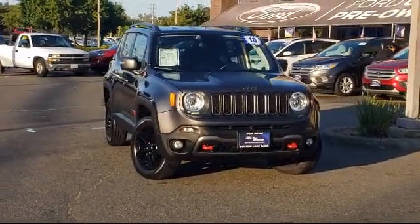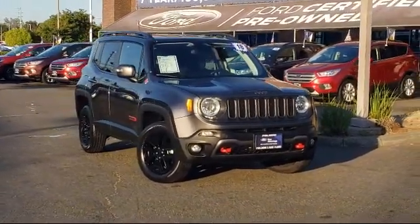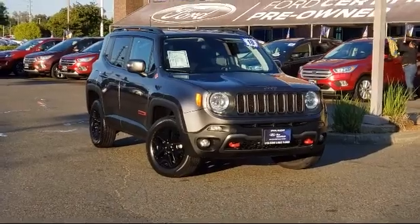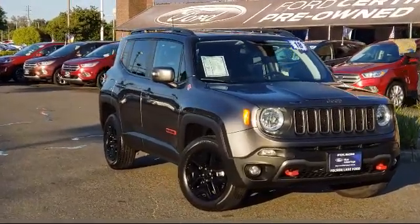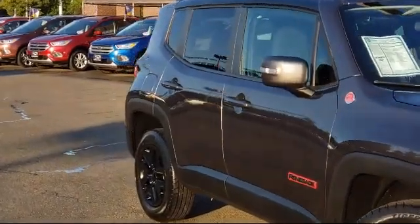It comes equipped with Apple CarPlay and Android Auto, tire pressure monitoring system, alloy wheels, heated door mirrors, 8.4-inch touchscreen display, and park view rear backup camera.